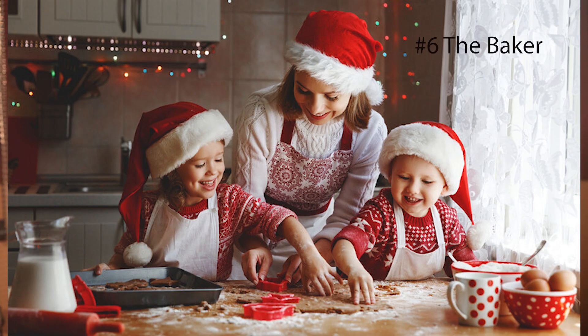Number 6: The baker. Of the many things that are great about Christmas, food is one of them. So why not take your camera into the kitchen and capture your children baking in their Christmas hats.